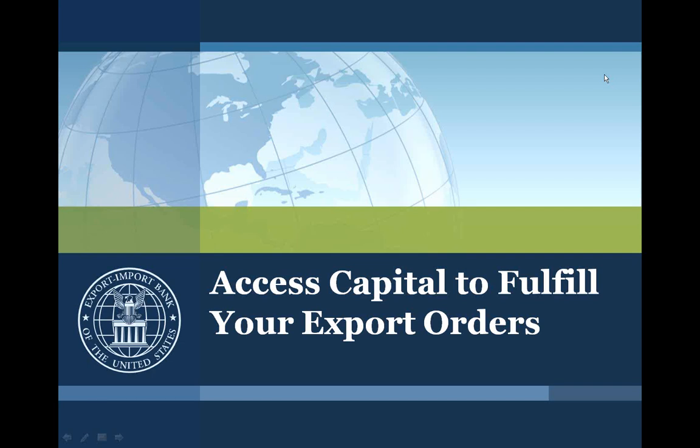Hello, and welcome to the Ex-Im Bank's webinar, Access Capital to Fulfill Your Export Orders. On behalf of Ex-Im Bank, I want to thank you for registering for this webinar. I'm Stephen Maroon, Director of Marketing for the Bank.